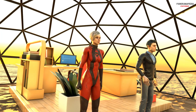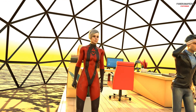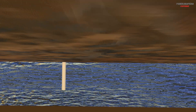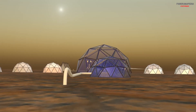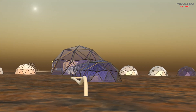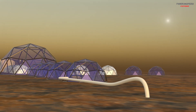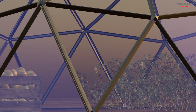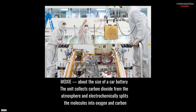Surviving on Mars means turning the planet's limited resources into usable ones. Water could be extracted from ice beneath the surface. Food would be grown inside greenhouses using hydroponics or aeroponics, where crops grow without soil. Oxygen could be produced either from the electrolysis of water or directly from the carbon dioxide-rich Martian atmosphere, using technology like NASA's MOXIE experiment.